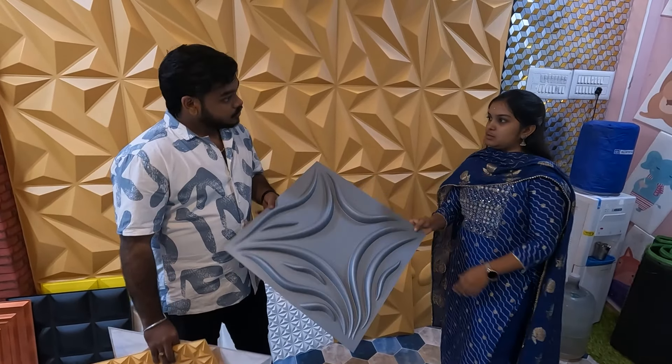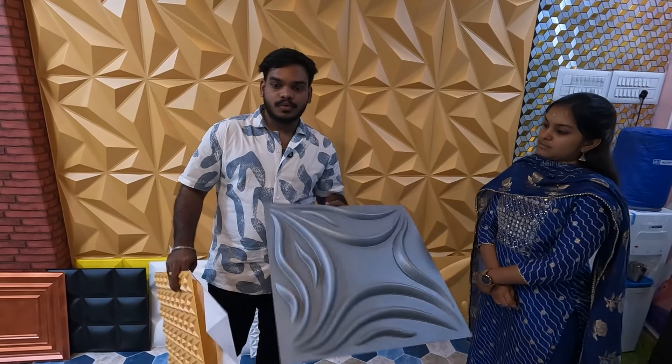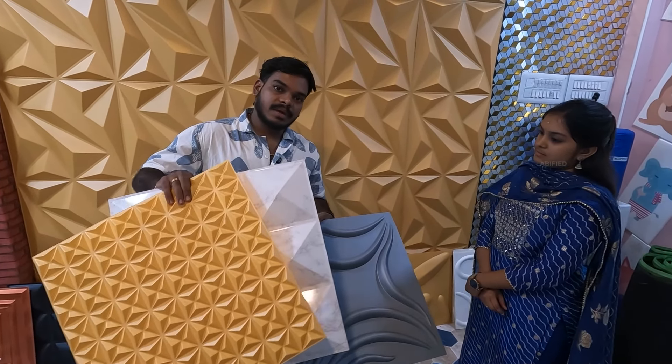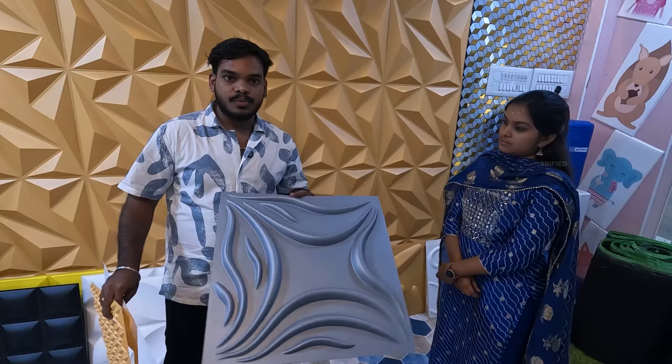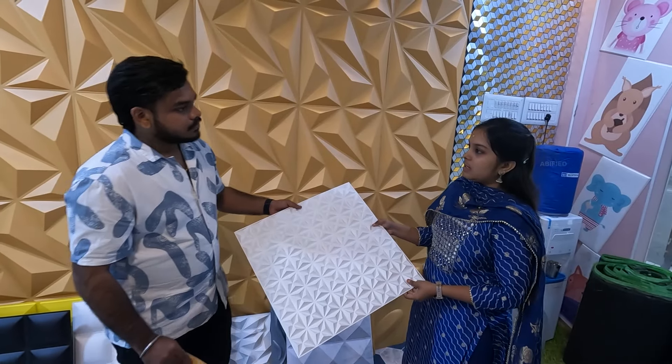We will do paint — there is a customization. If you want to see the patterns and colors, you can do the colors and paint. It will be acceptable. For the panel, we will install it at 200 to 250 rupees per sheet.